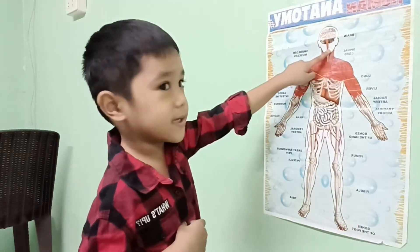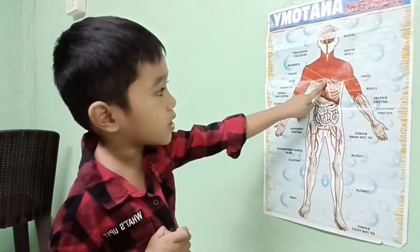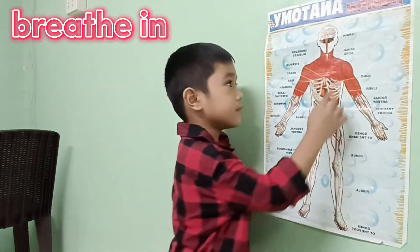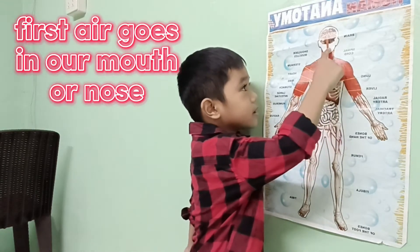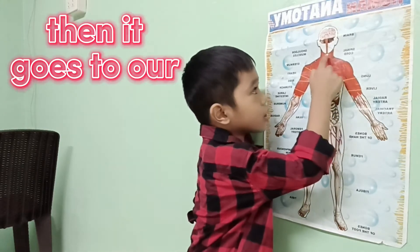Next is the respiratory system. The respiratory system helps you to breathe. Breathe in... breathe out. First it goes to your mouth or your nose, then it goes to the trachea.